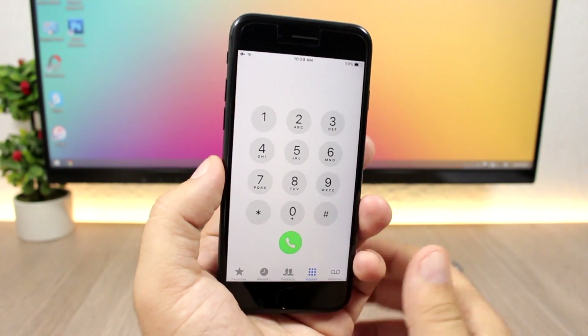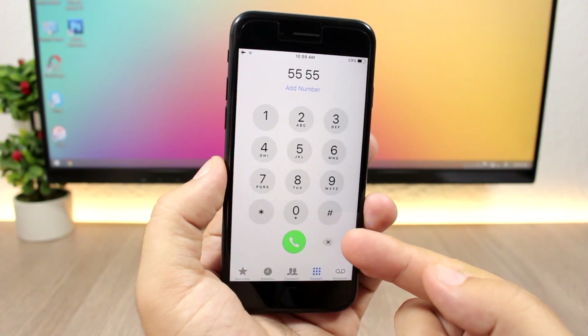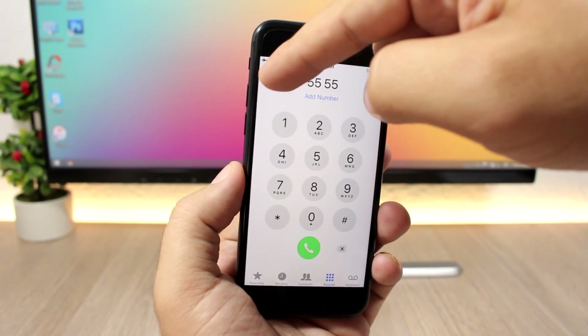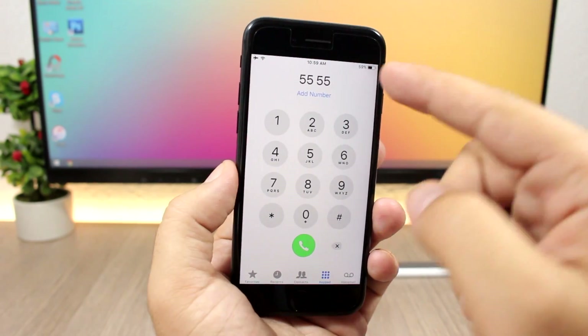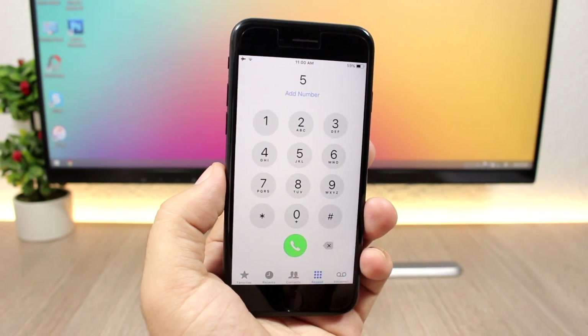In the Phone app on iOS 11, when you tap a number the back button has moved to the bottom. It used to be at the top along with a plus sign to save the number, but now the back button is down at the bottom.